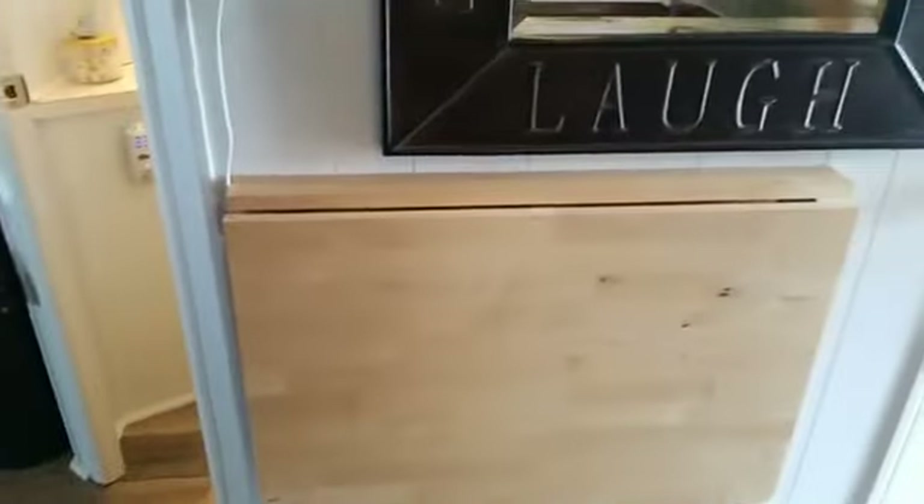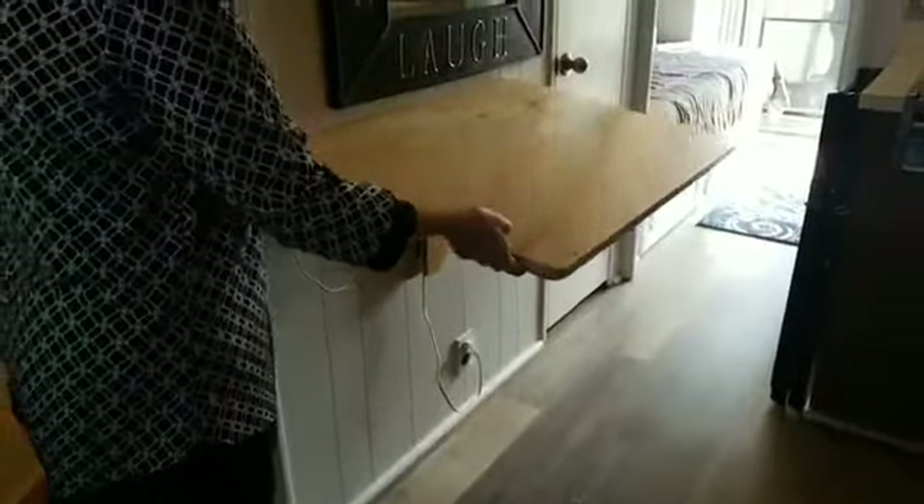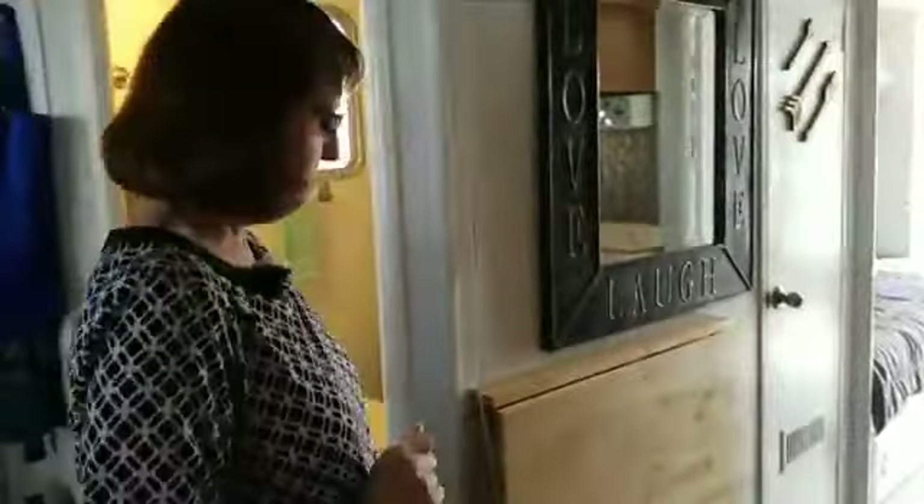We lost a little bit of counter space when we moved our refrigerator over, so we got this piece. The people that had the houseboat before actually used this as a table — it was lower — so we just moved it up and it added some counter space. You can get this at IKEA. It probably comes in a couple of colors. When you mount it to the wall, you can set it at whatever height you want. This would also be a great product to use in a laundry room as a folding table to get you some extra space.